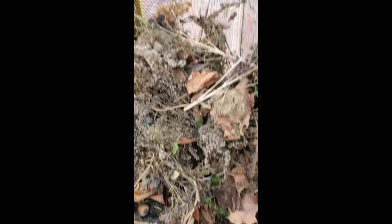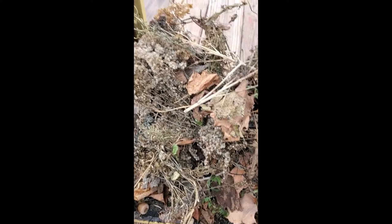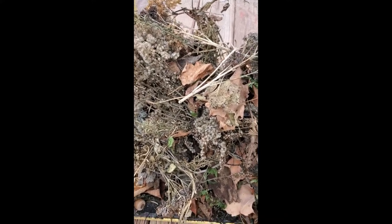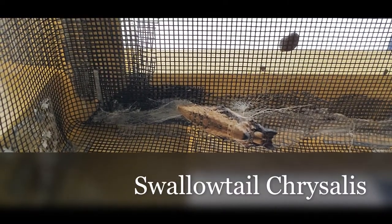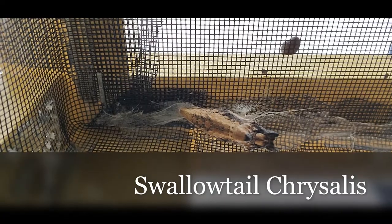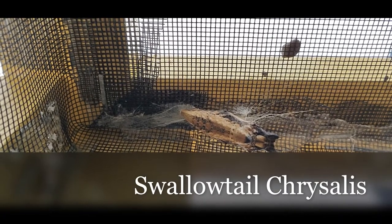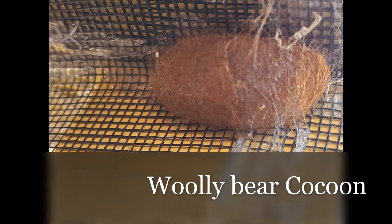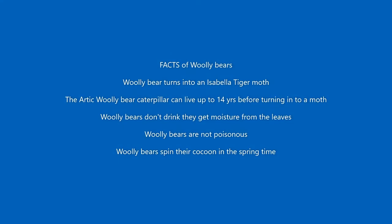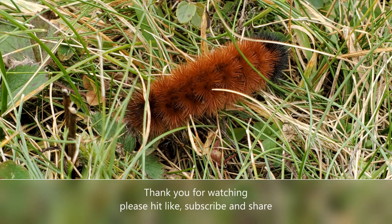This is the same enclosure that I have the swallowtail chrysalis in — and there is the swallowtail chrysalis. Hopefully that one will be hatching very soon.